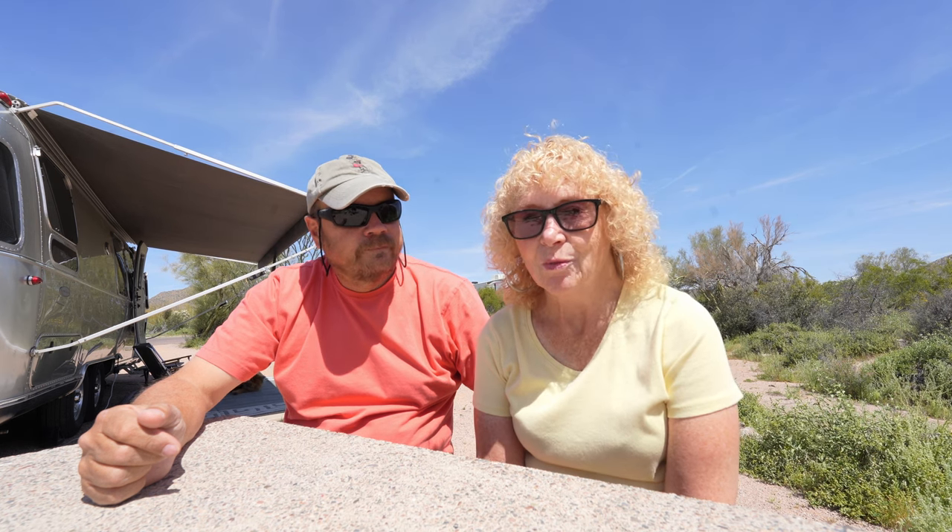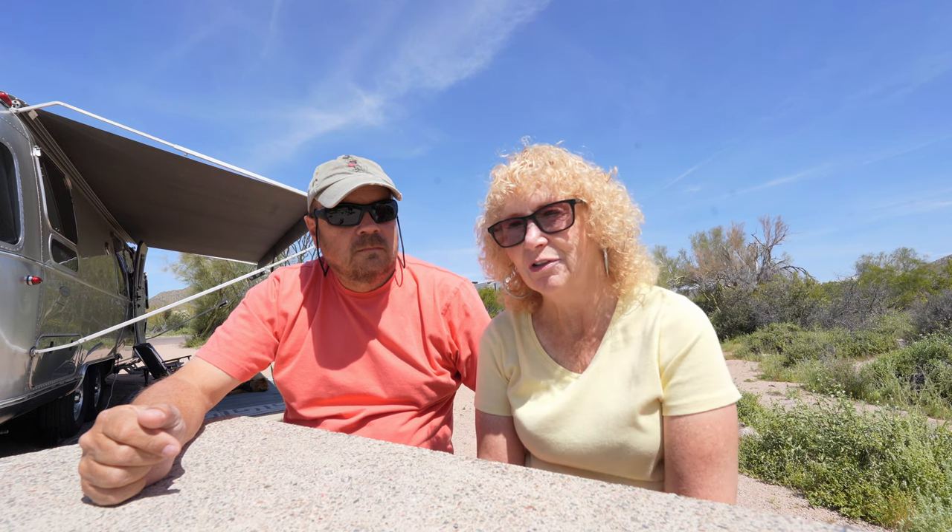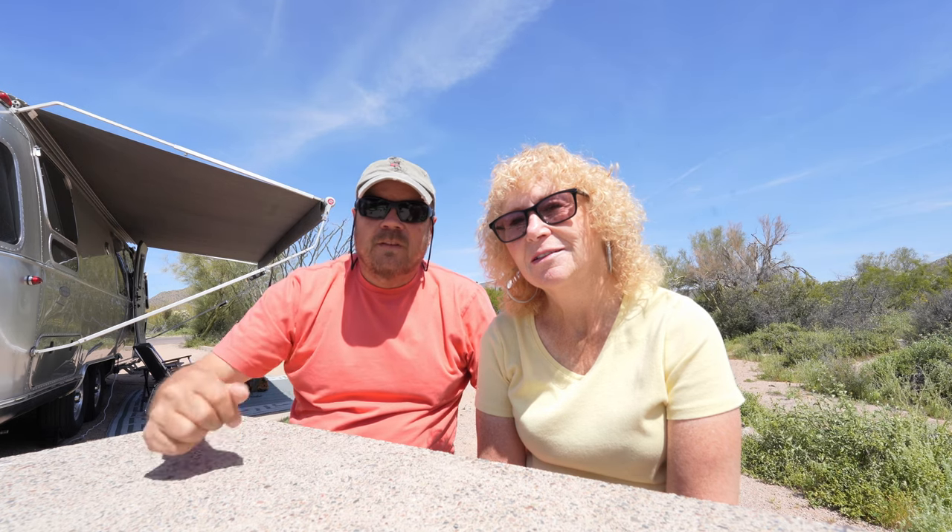Maybe for longer trips where we didn't want to tow the Airstream, or if we ever put the Airstream somewhere long-term and just decided to travel in a camper van. So let's show you that video and we'll come back and give you our thoughts of the show.